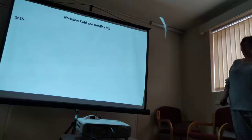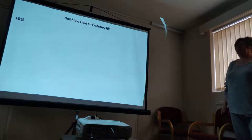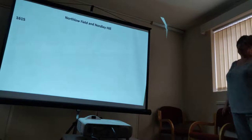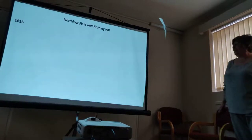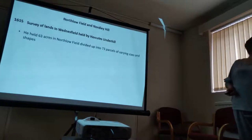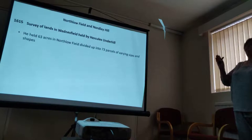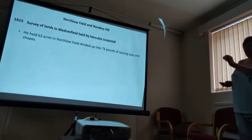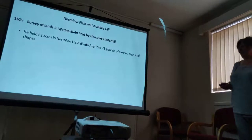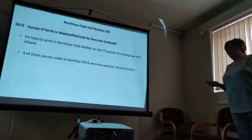In 1615, this is where we tie Northy Hill to North Lowfield. There was a chap whose family came from Warwickshire who had control, under his landlord, of quite a lot of land in the common fields of Wensfield — and he had a wonderful name: Hercules on the Hill. He held 63 acres in North Lowfield, which he divided into 73 parcels of varying sizes and shapes. Four of these parcels relate to North Hill, and they were occupied by a chap called Thomas Rushen.